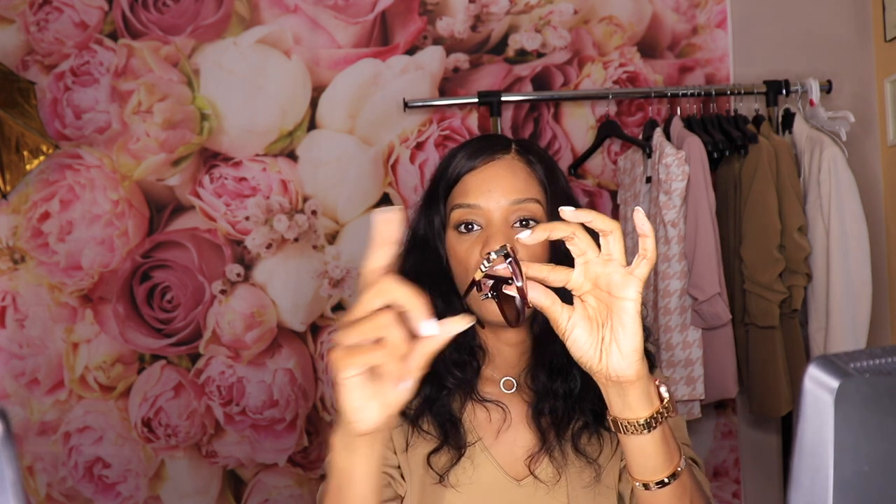I'm used to getting glasses that are more along the taupe side — I kind of like that tortoise look because I feel like it goes really well with my skin tone. But these are more of a red tone around the front. I wore them when I went to Dallas and I was like, okay, they're not too bad, I'm gonna go ahead and keep them. I'm not one that's flashy; I'm more of a classy, subtle type of girl, so I don't like big prints and all of that.